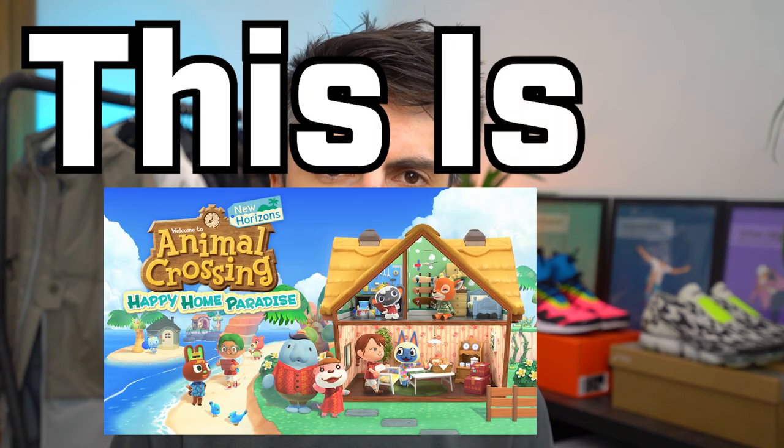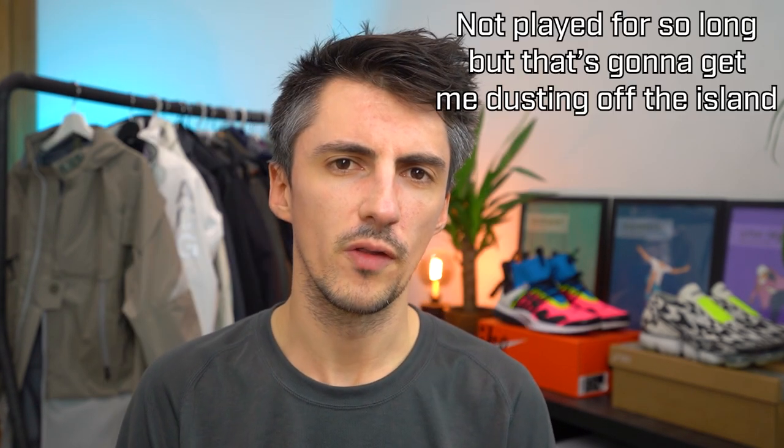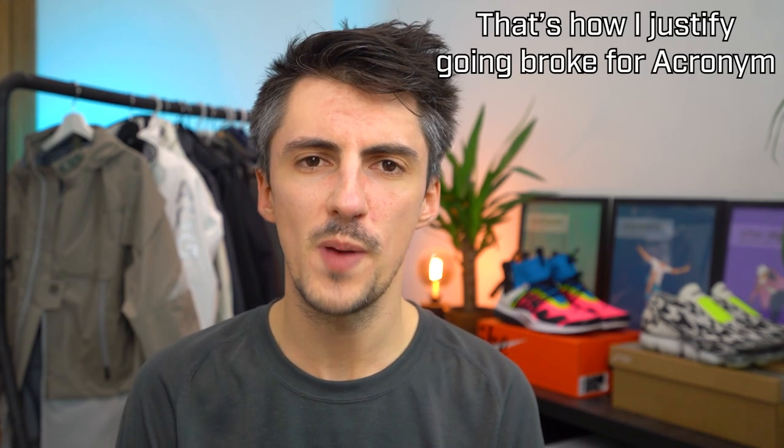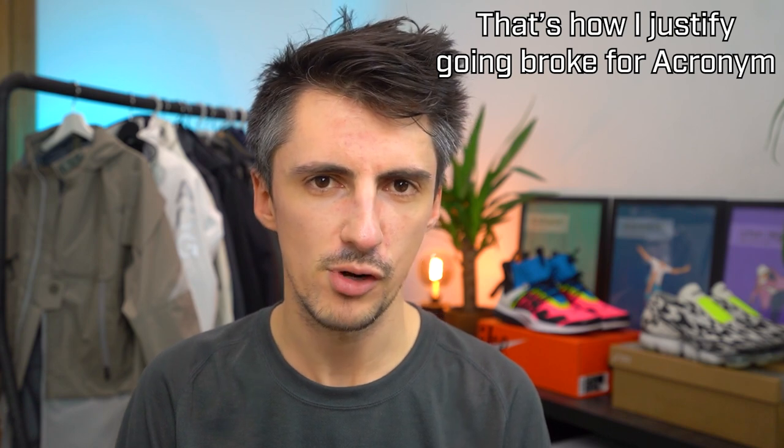Hey, what's up? This is Animal Crossing DLC. Something of a mini-series on this channel is essentially me documenting my experiences with different techwear retailers and the kinds of products you're likely to receive from them. Those videos have been really helpful, and it's only fair that by way of contrast we look at the tippy top end of the techwear scale as well — and who better to do that with than Acronym?